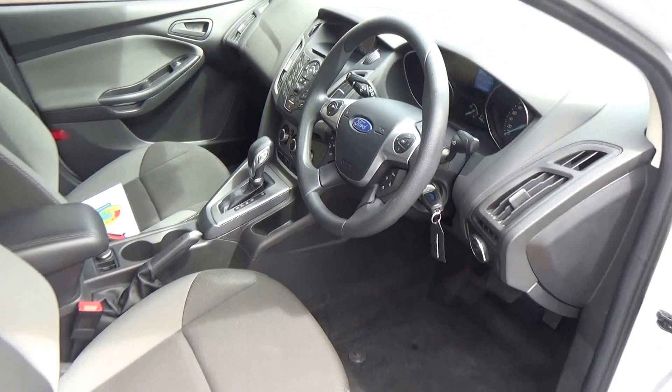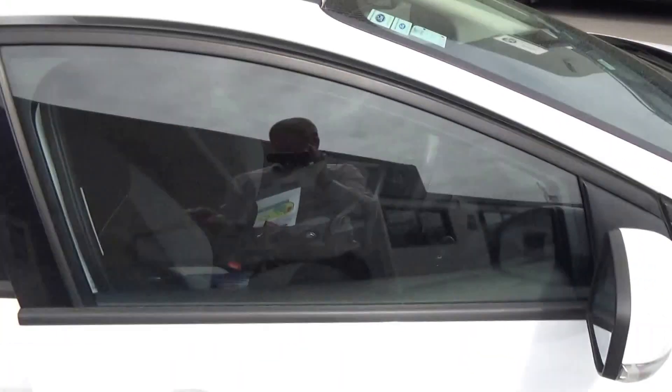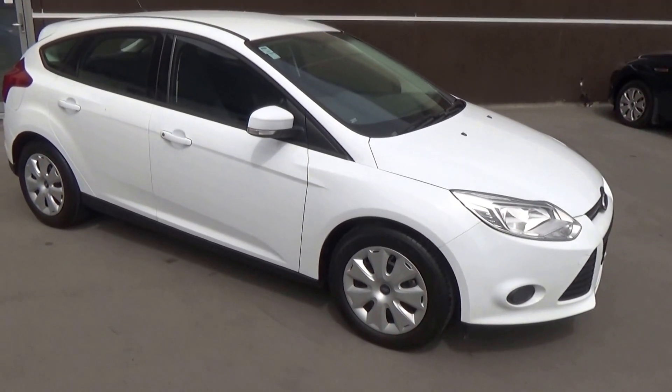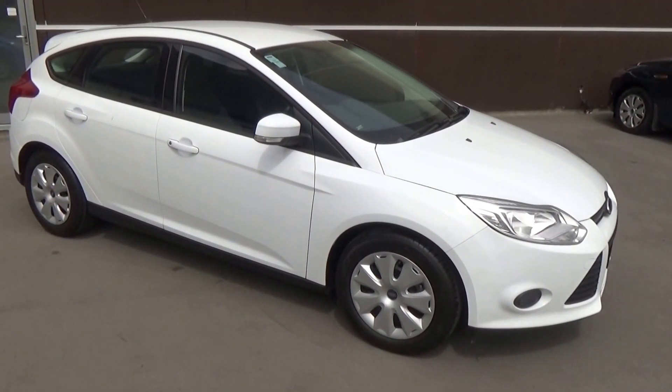If this Focus is of interest, please call us on 0800 BUY A FORD. Team Hutchison Ford is located at 186 Chewham Street in the central city of Christchurch. It's available for viewing and test drives Monday through to Saturday during normal business hours.